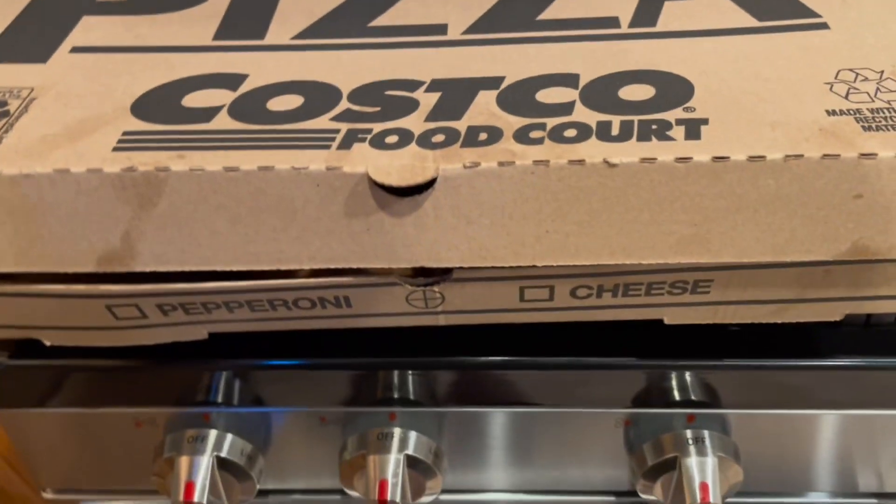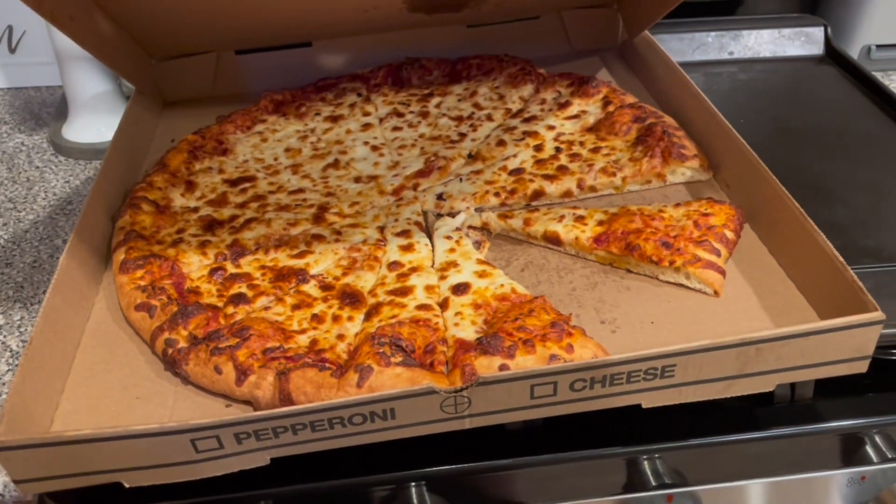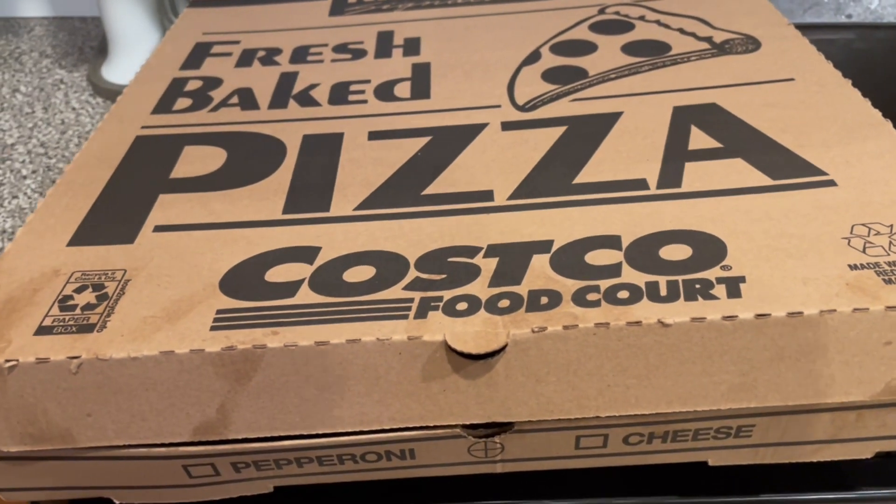But that was essentially the whole haul. I also got a pizza — and there you go, looks like someone already got the munchies and went straight for the slices. Thank you for watching.